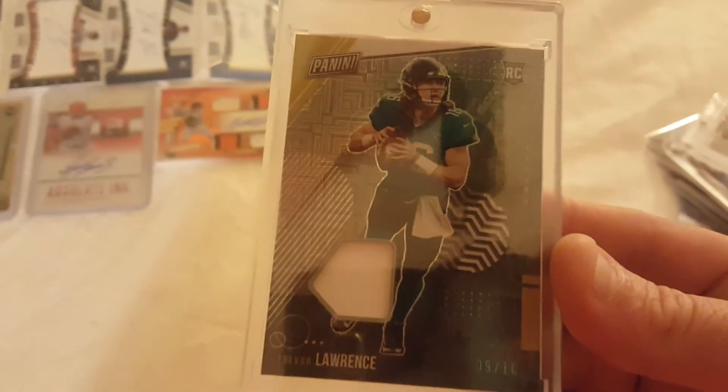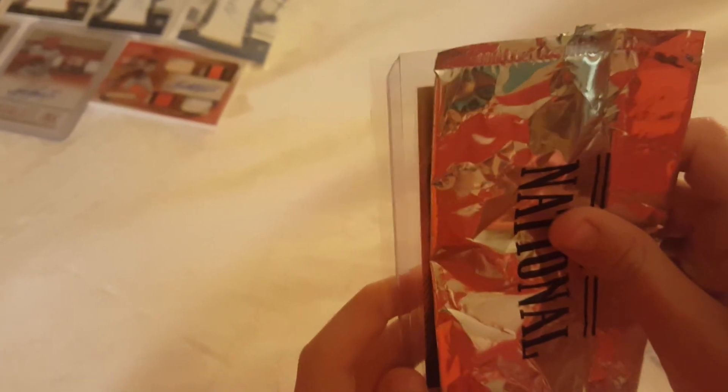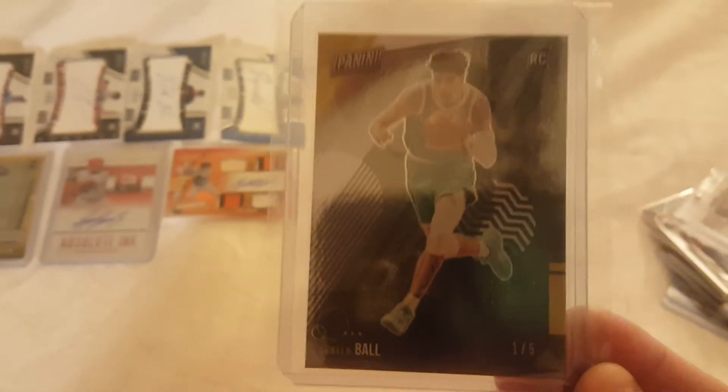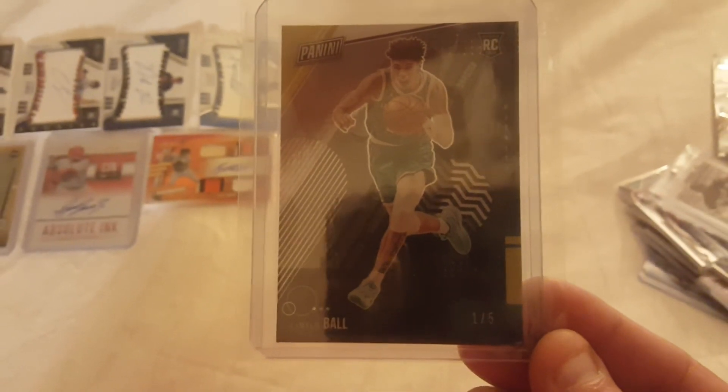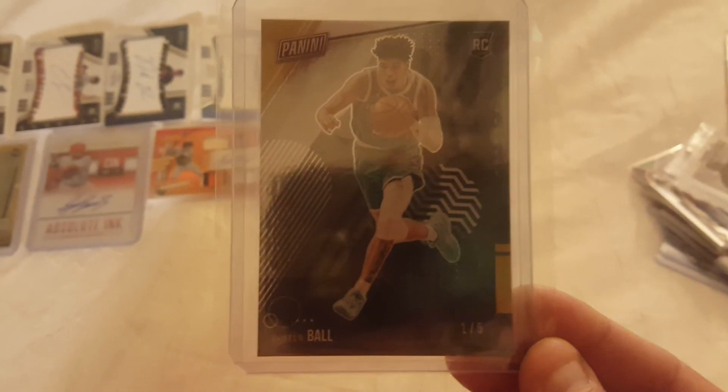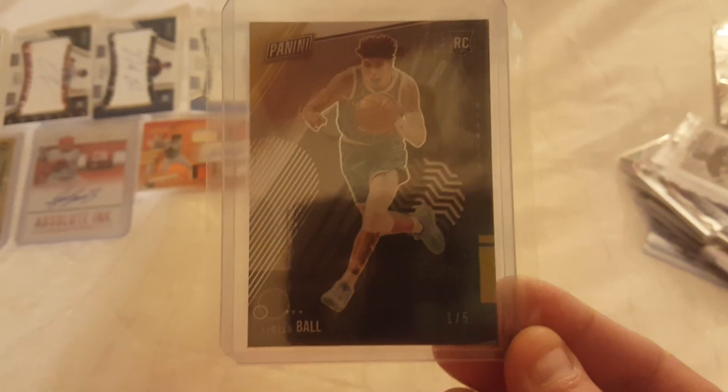Now for the two good ones: a Trevor Lawrence patch numbered nine out of 10 — you can see the Jags uniform on it, which is really cool. And the crazy one we pulled in front of everyone at the case break with our friend at Panini: a LaMelo Ball rookie numbered one out of five. One of five — it's insane. We haven't seen any of these show up anywhere on eBay. I was screaming; Sully was holding it back but we were both super excited.